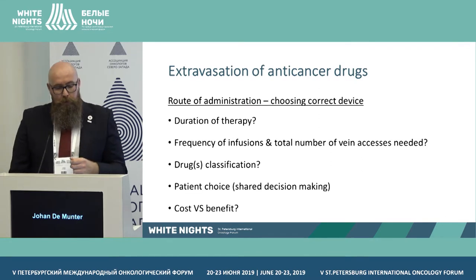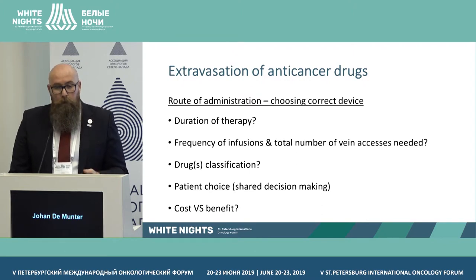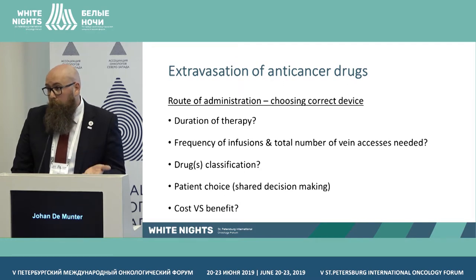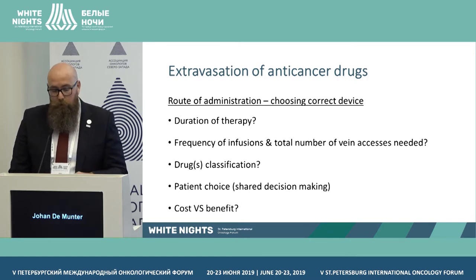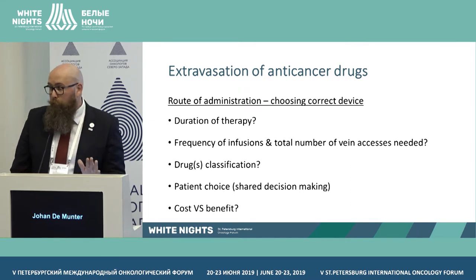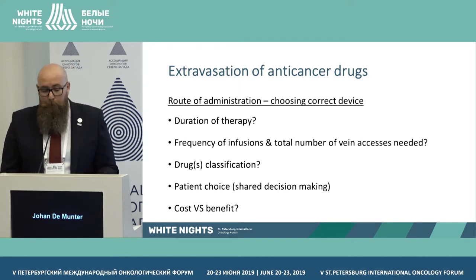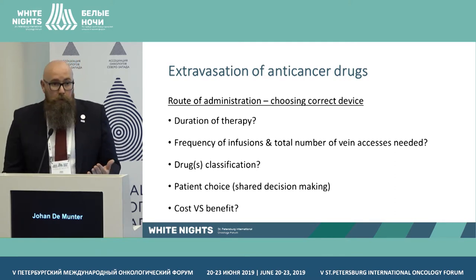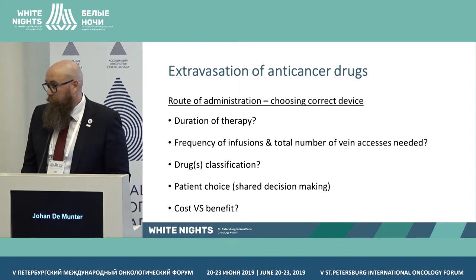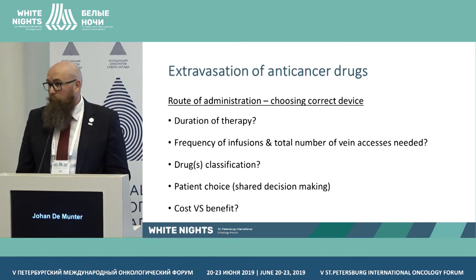Choosing the right vascular access device means considering duration of therapy, frequency of infusion, and drug classification. For highly irritant or vesicant drugs, a good administration route is essential to limit extravasation risk. Also consider the patient's preference — if a patient refuses a port catheter or central line, you still need to find a safe way to administer the drug. Costs and reimbursement also factor in: in Belgium PICC lines and ports are fully reimbursed, but in settings where costs fall on the patient or society, this can influence vascular access decisions.